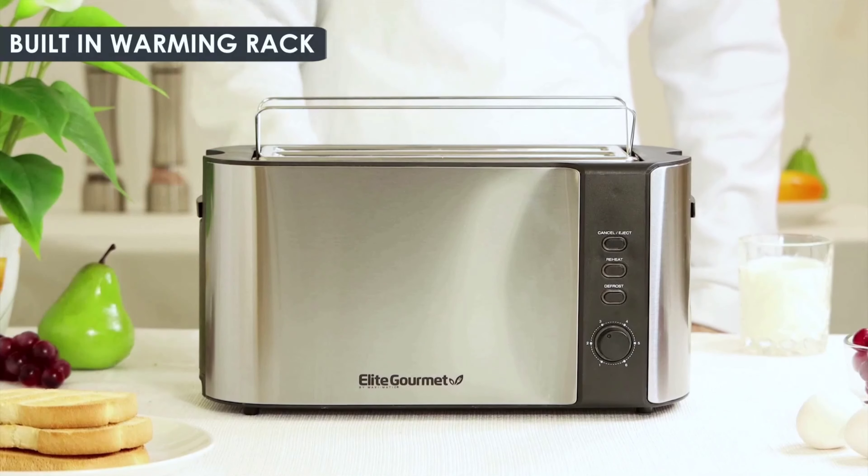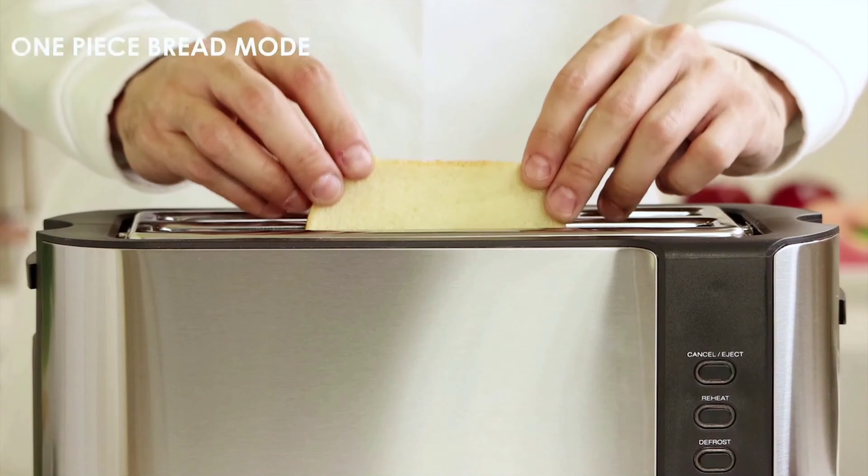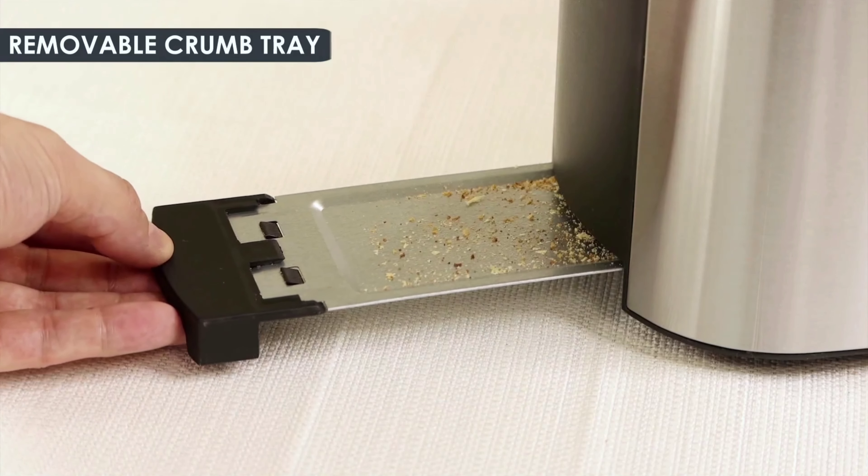Normally $50, you can grab it now for just $35 during Prime Day. This trusted, 40-year-old brand delivers quality and convenience at an unbeatable price.